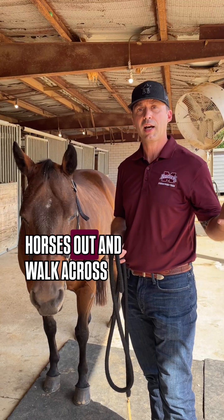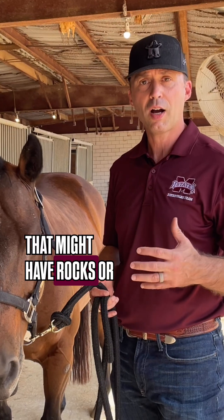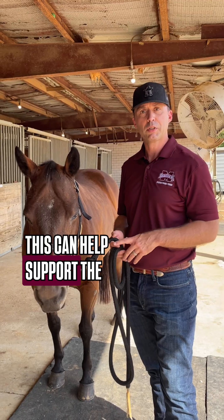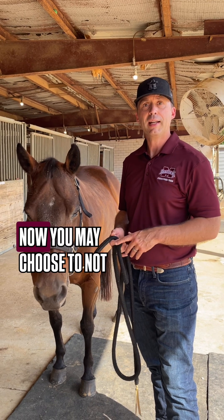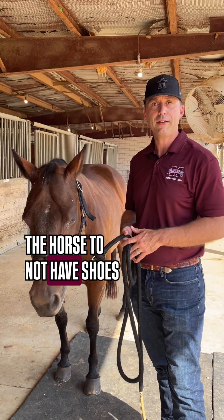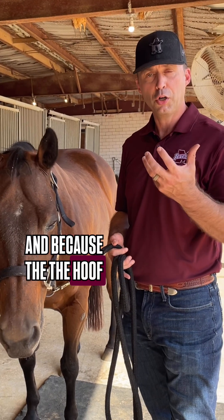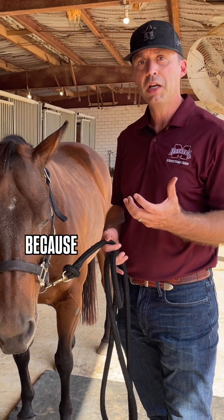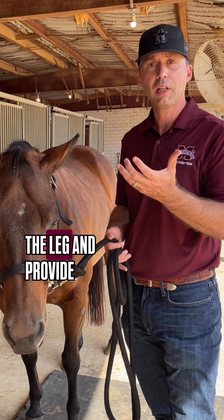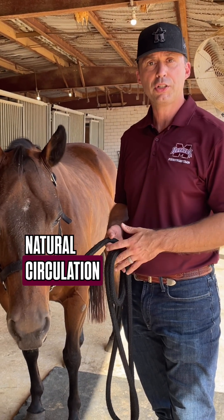Especially when we take horses out and walk across ground that might have rocks or gravel or anything that might get into the hoof wall, shoes can help support the horse's front feet. You may choose to not have them as well, and that is a natural thing for the horse — not having shoes — because the hoof should come into contact with the ground, as this provides the ability of the horse to shunt blood back up the leg and provide natural circulation to the horse's feet.